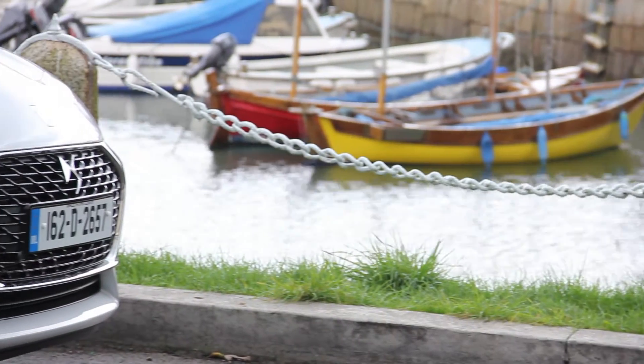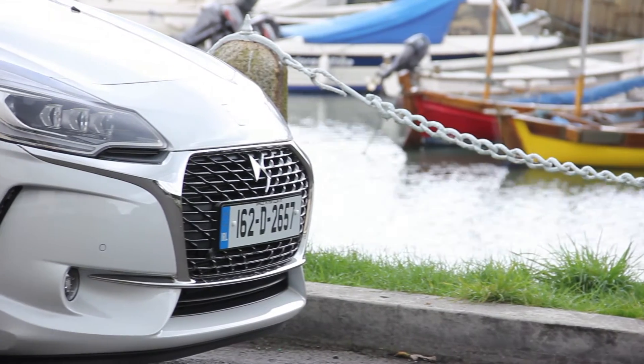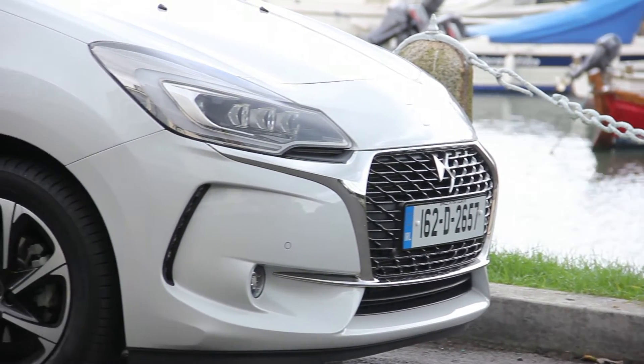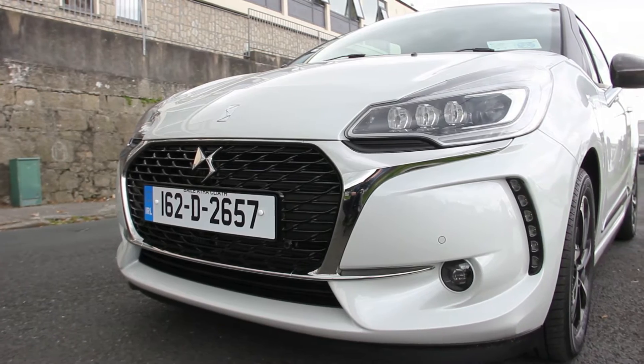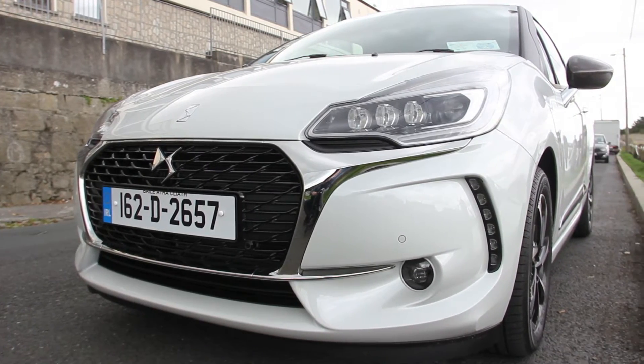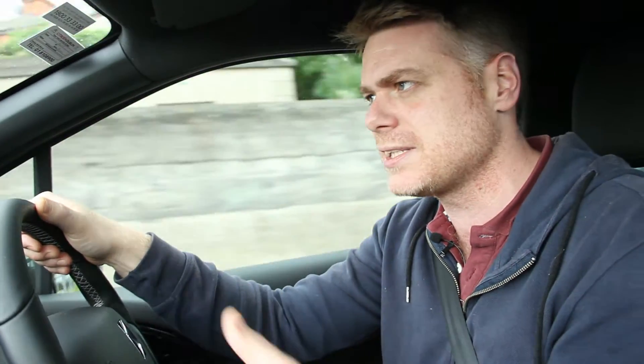We've still got a firm suspension setup, and you'll probably notice it as I go over even subtle bumps here — it's quite shaky. But apart from that, compare this to the rest in terms of drivability and it's a lot better. The steering is precise, it takes corners quite well, and it being a supermini means that it is actually fantastic when in cities.